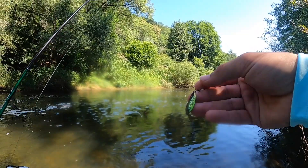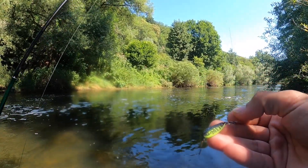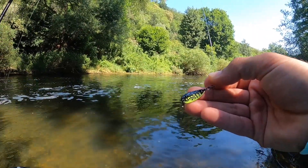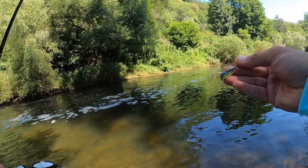I got the last trout on this spoon — light green, black. On my first try it hit it, so I'll give it a shot again.